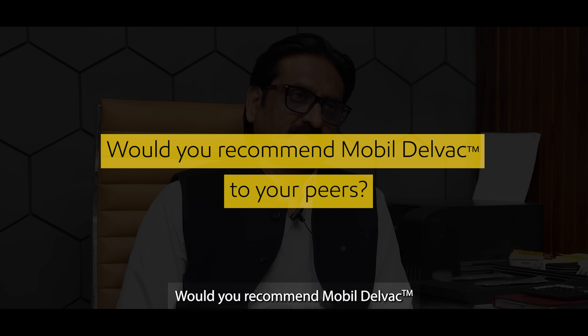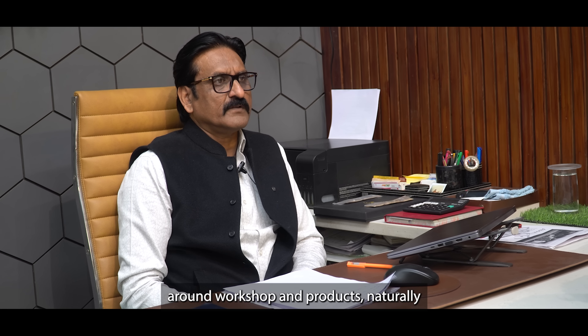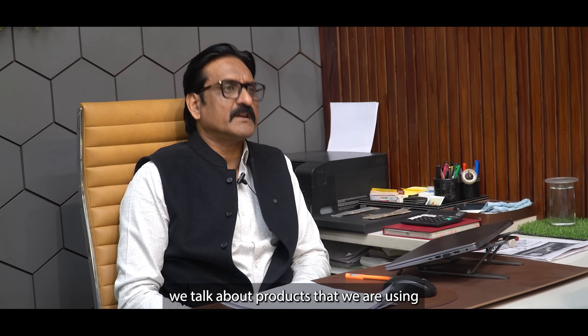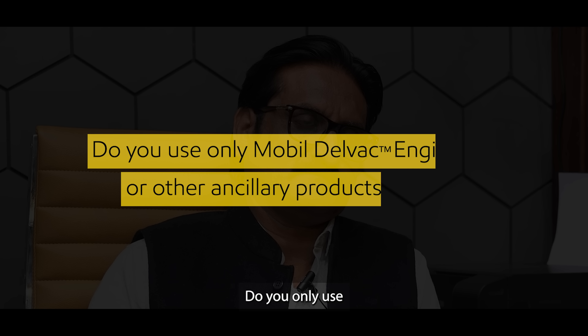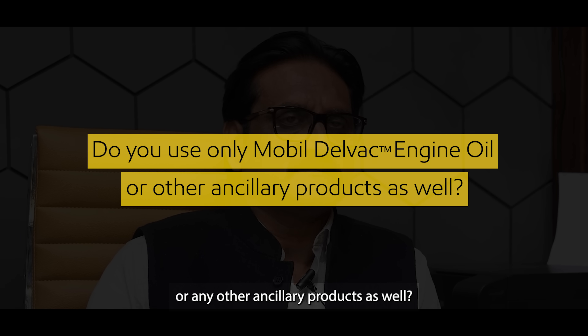Would you recommend Mobil Delvac to your peers? Do you use only the Mobil Delvac engine oil range, or any other ancillary products as well?